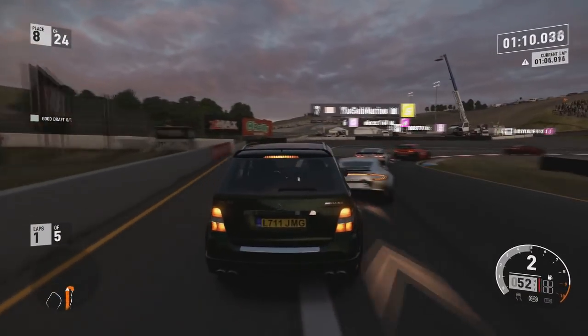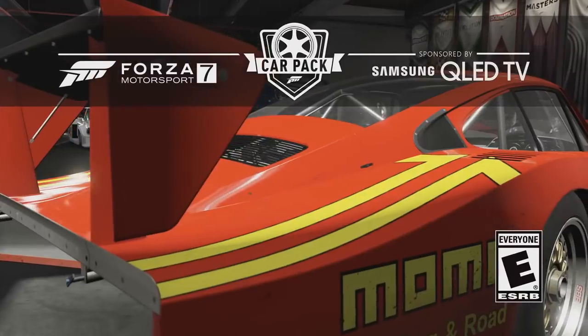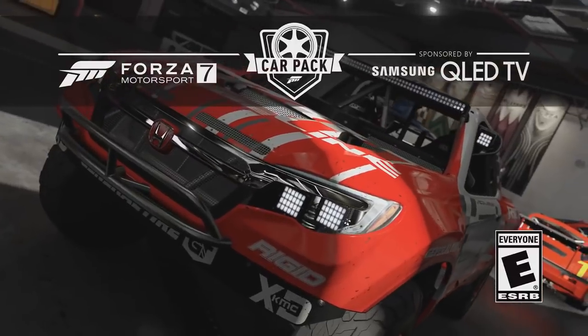Actually, let's watch the trailer together guys. Here we go — Forza Motorsport 7 Samsung QLED TV car pack.